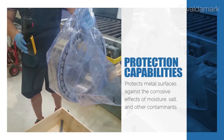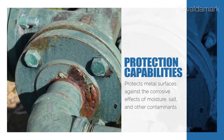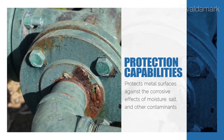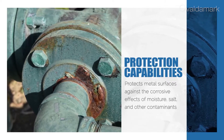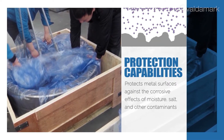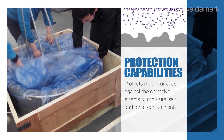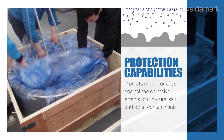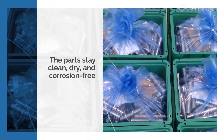VCI, which stands for Volatile Corrosion Inhibitor, protects metal surfaces against the corrosive effects of moisture, salt, and other contaminants. When parts are packaged in Daubert Cromwell's VCI polyethylene film, the corrosion inhibitor compounds vaporize from the film to form a protective, invisible layer on the surface of the metal, keeping parts clean, dry, and corrosion free until ready to use.